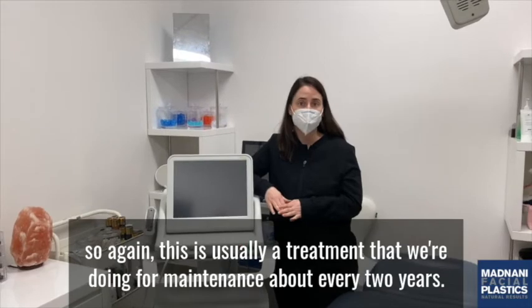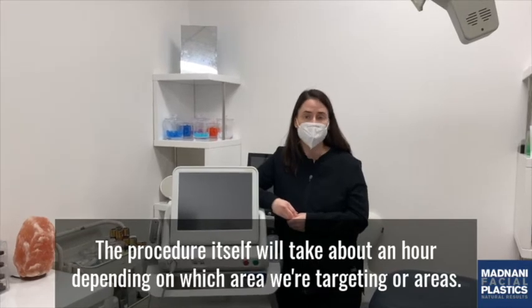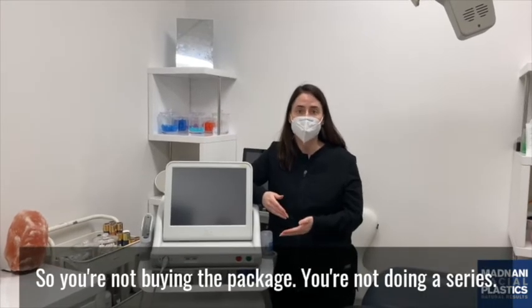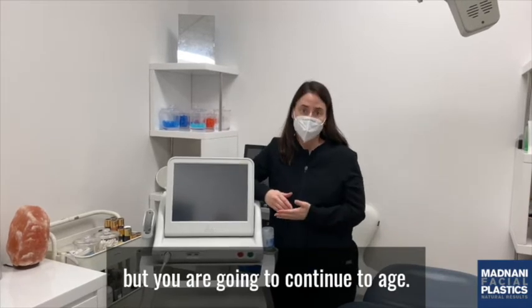This is usually a treatment we're doing for maintenance about every two years. The procedure itself will take about an hour, depending on which area or areas we're targeting. The results are permanent — you're not buying a package, you're not doing a series. It's one treatment every couple of years, but you are going to continue to age.